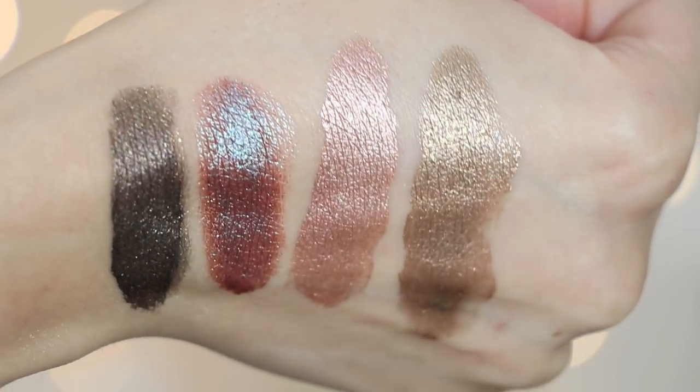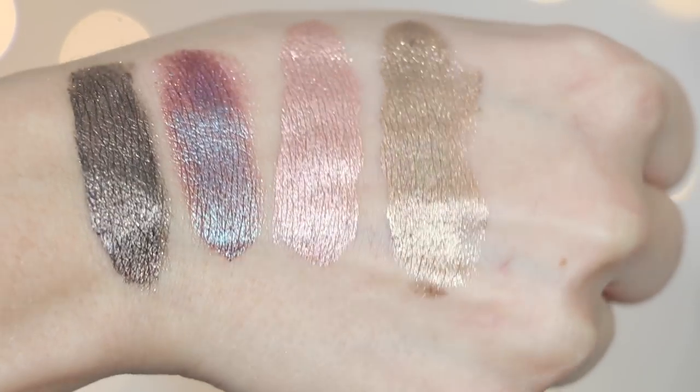Next up are the Butter London Glazen Eye Glosses — they don't have the name on the packaging so I had to look that up. These things are unreal. I know they're pricey at $24 each, which is a lot for an eyeshadow, but they are unlike anything I've ever used. I have a tutorial using the shade Frosted, which is this one right here. They have a gel consistency — a really weird formula — but it's amazing. It looks so glossy and metallic on your eyes. They have a few different colors and I think they are incredible. I like to apply these with my finger; it applies better that way. I love these — I think they are so good.